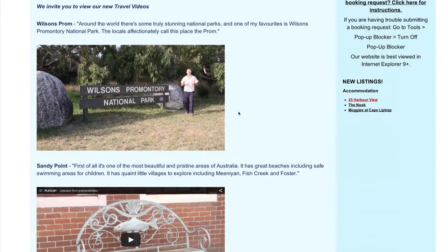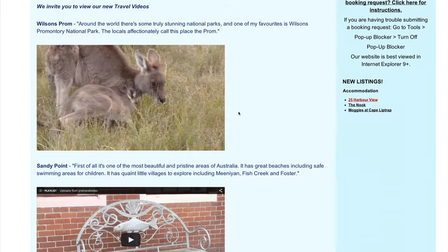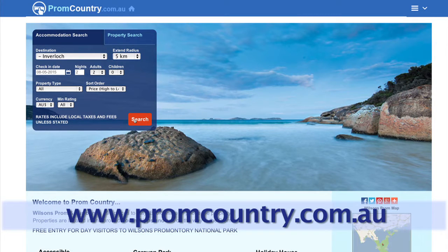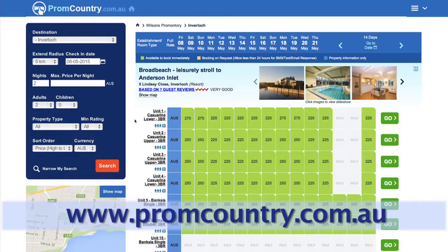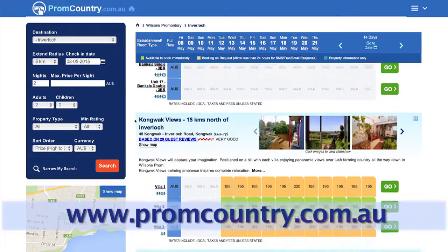We have dedicated an entire video to Wilson's Promontory National Park – make sure you check it out. To find the best places to stay, check out promcountry.com.au where you can search and book all styles of accommodation to suit your needs.